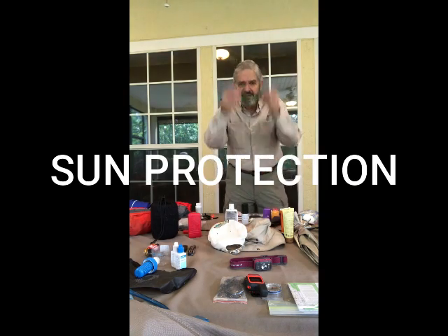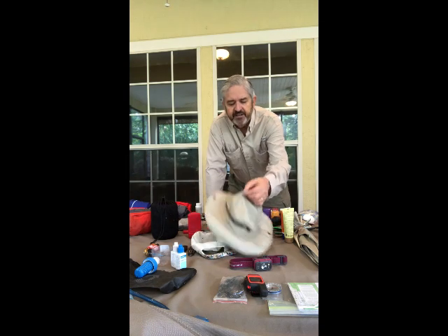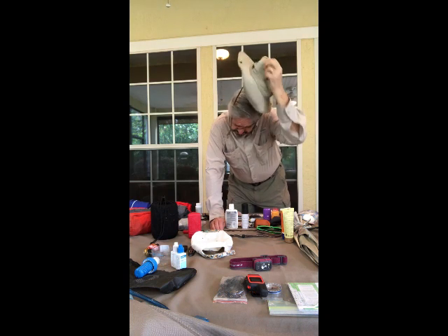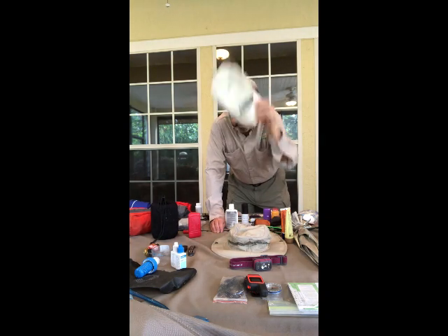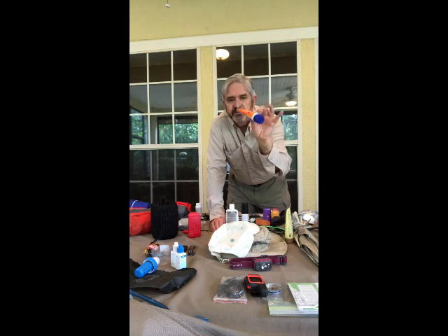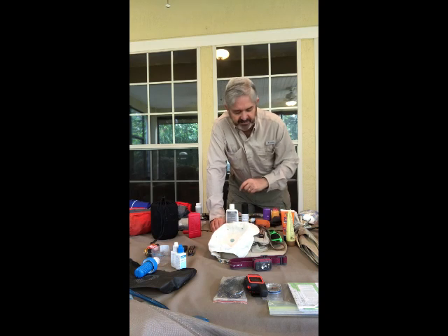The next essential item is sun protection. Sunglasses are very important — here in Florida we're pretty aware of the importance of sun protection. A good wide-brim hat is very good to protect yourself from the sun. Some people just like to wear a ball cap, but then you've got to consider your ears. We want to use sunscreen on exposed parts of our body so we don't get sunburn or develop bigger problems later on.